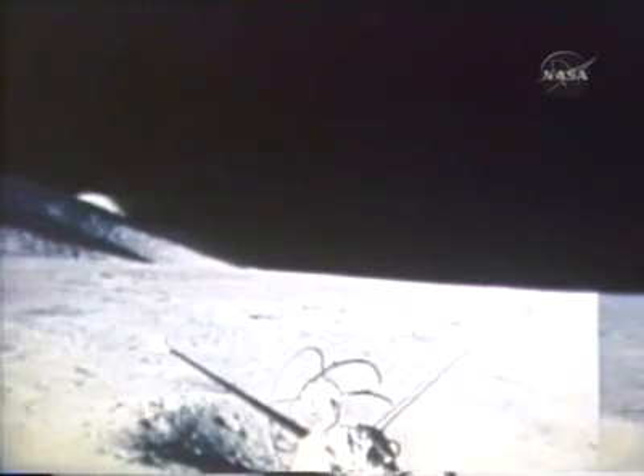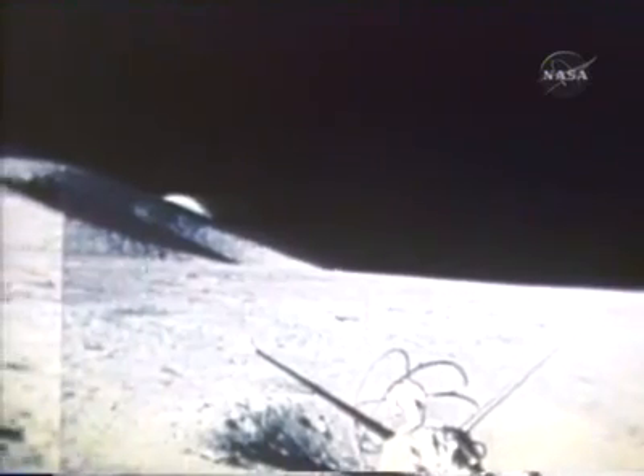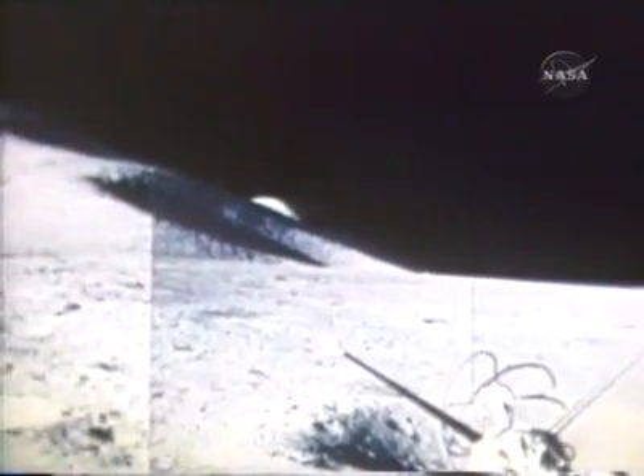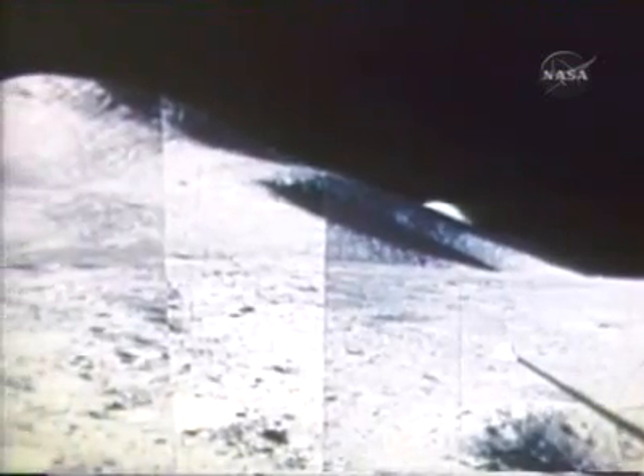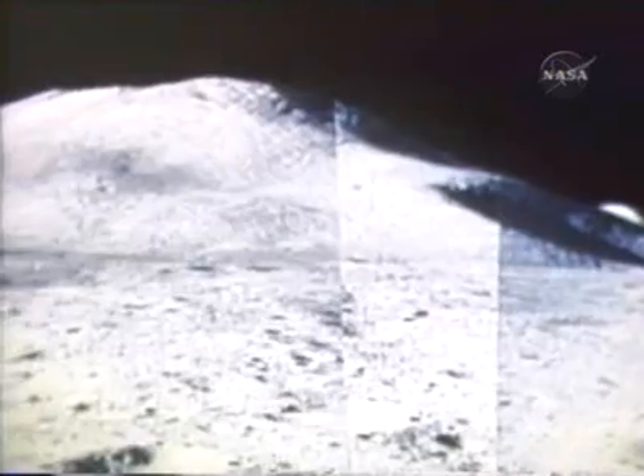Aboard the lunar module was a small dune buggy-like car called the Lunar Roving Vehicle, or just plain rover. The astronauts would travel miles collecting samples and placing and conducting experiments. There are no sharp, jagged peaks. There are no large boulders apparent anywhere.